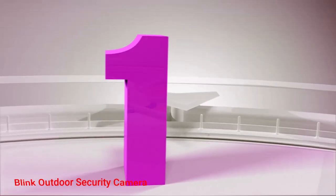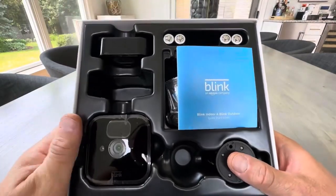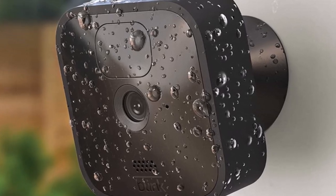Number 1: Blink Outdoor Security Camera. Both the indoor and outdoor models run on all batteries that you only need to change once every 2 years or so. This gives you much more flexibility with where you place these cameras in and around your home.